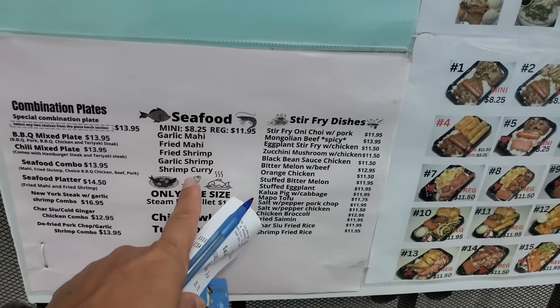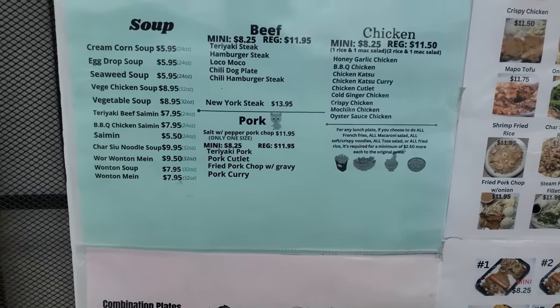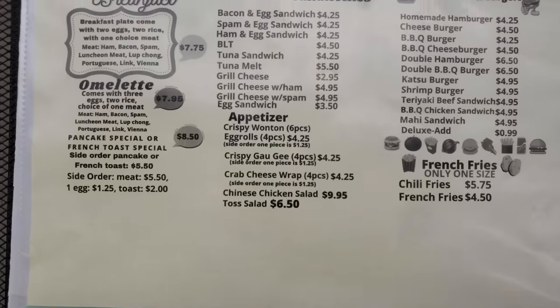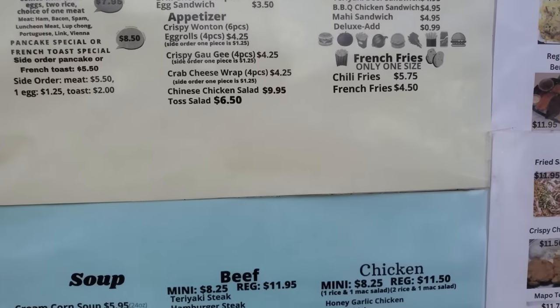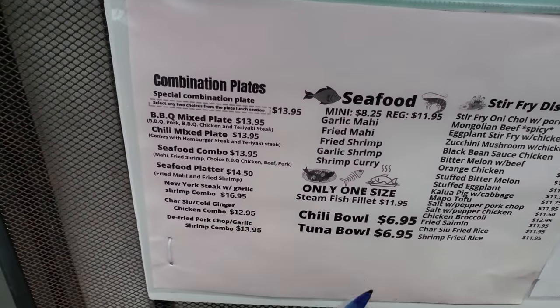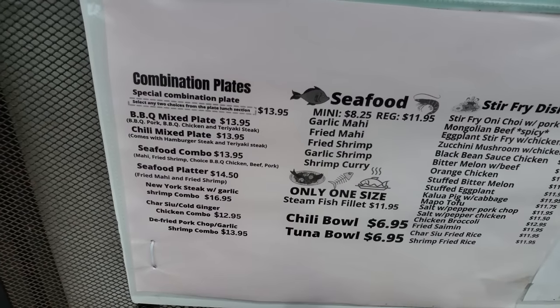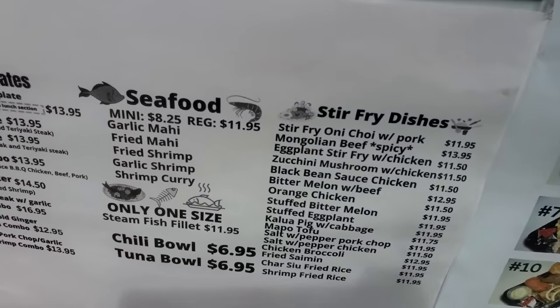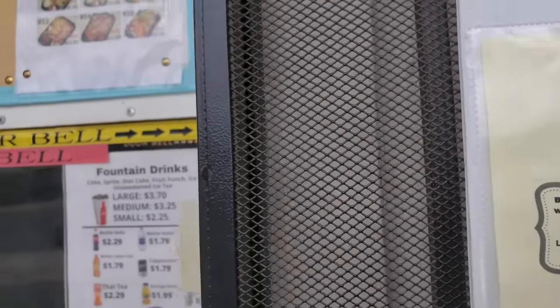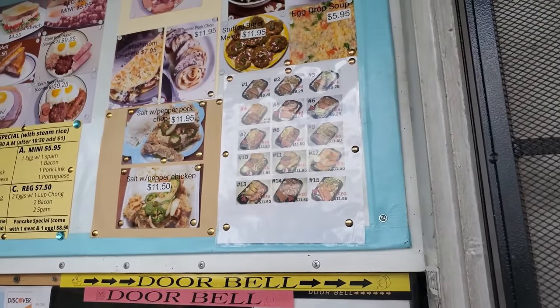So I'm going to try the garlic mahi. Pretty reasonable prices. But they also have regular things like breakfast sandwiches, cheeseburgers, french fries, and your regular plate lunches if you don't want to be adventurous — your barbecue mix plate, chili, cold ginger chicken, all that kind of stuff. And you can see the pictures if you're not sure what it looks like.